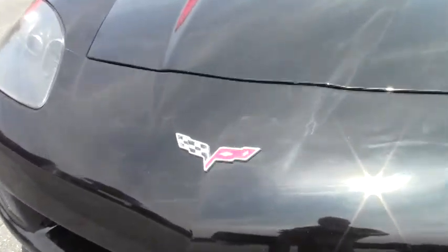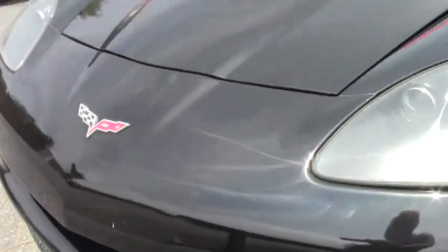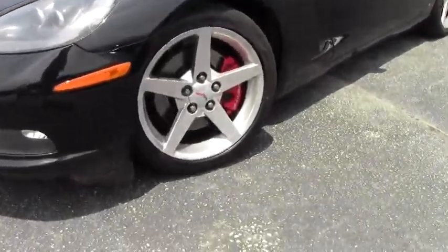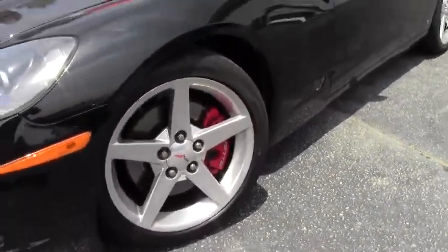We're going to take a look at the paint — good shape. Tires are in good shape. Just a good walk around. Just one example of 125 Corvettes we have in stock here at Buy A Vet.